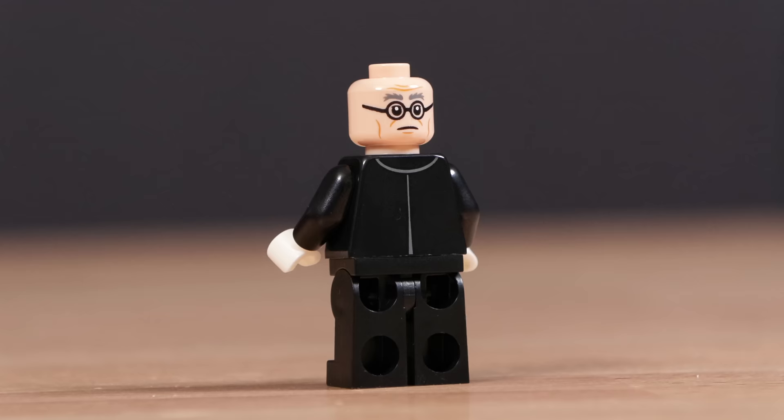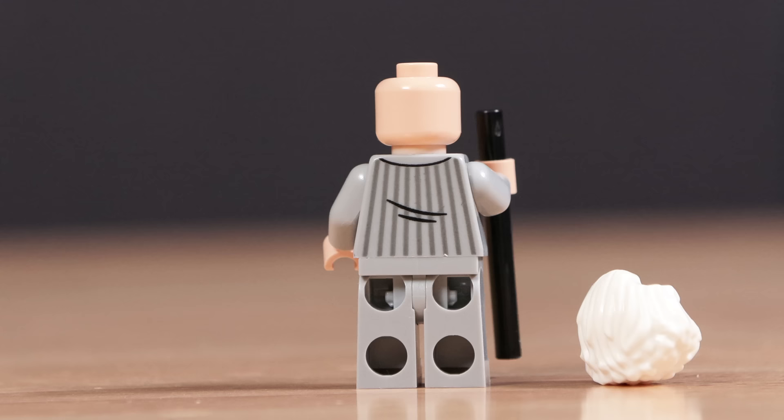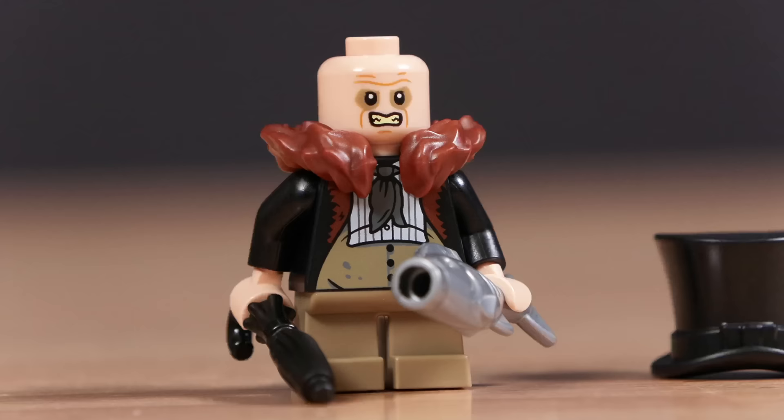Next we have Catwoman — the Michelle Pfeiffer skin-tight leather Catwoman — very accurately portrayed here in LEGO, looks great. Next up is Max Shriek from the Batman Returns film, a great-looking minifigure, maybe not as desirable as some of the others. Then there's Danny DeVito's Penguin, which I think looks fantastic. I think LEGO knocked it out of the park with this figure — great details, and I love the fish.